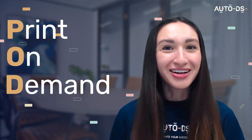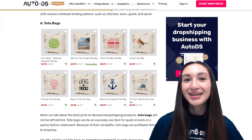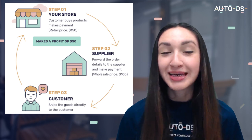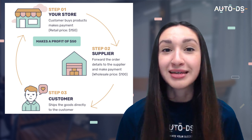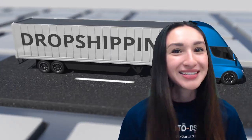So what exactly is POD — print-on-demand? The POD venture allows us to offer one-of-a-kind products to our customers. We can sell these products on a per-order basis, making it the perfect venture for dropshipping. Dropshipping is a low-risk e-commerce model that enables us to start a business without the need of actually having a physical store. Therefore, dropshipping is the perfect avenue for POD since it works on a per-order basis, meaning we don't have to maintain any inventory or worry about unsold goods.